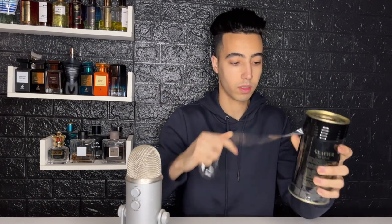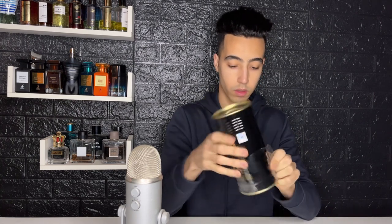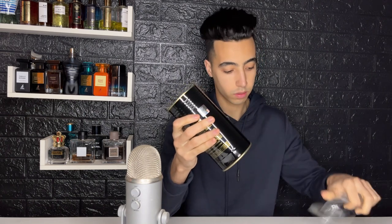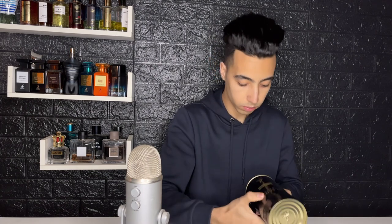Let's open this can of tuna right here! Oh my god...